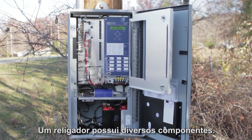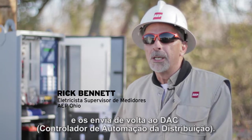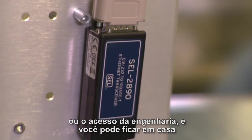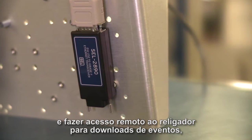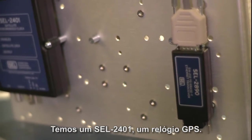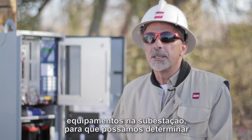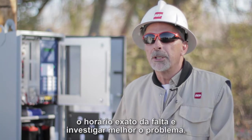The recloser has many components to it. We have a radio which actually takes the data out of the recloser and sends it back to the DAC. We also have a 2890, which is a data access or engineering access device where you can actually be at your house and download the recloser and get all the events out of it, including time stamps. We have a 2401, a GPS clock, which syncs up the recloser time with the devices in the station so we can coordinate the fault time specifically and troubleshoot a lot better.